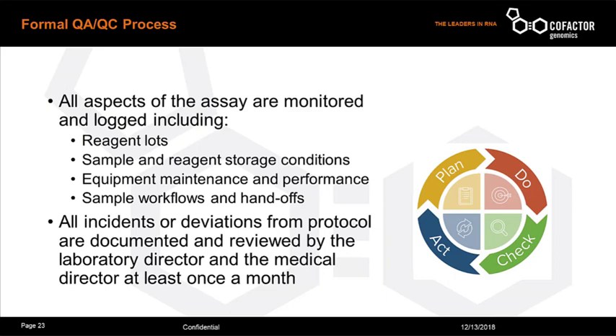All aspects of the assay are monitored and logged — we keep track of reagent lots and sample storage conditions. All refrigerated storage is monitored 24 hours a day on redundant power to make sure reagents don't go out of temperature range. All equipment must be under maintenance contract and inspected, all sample handoffs and workflows must be documented, and all incidents and deviations from laboratory protocols are documented and reviewed by the laboratory director and medical director as part of our quality management plan.